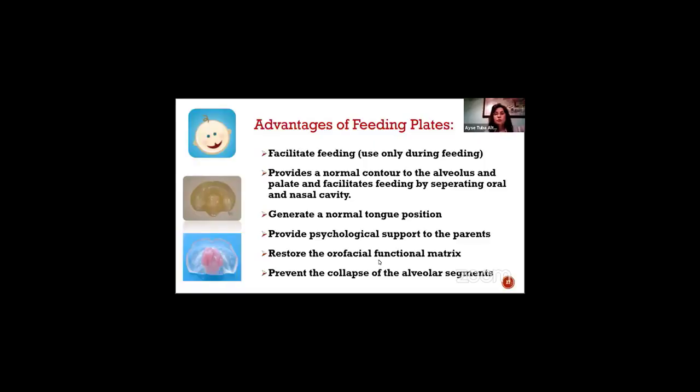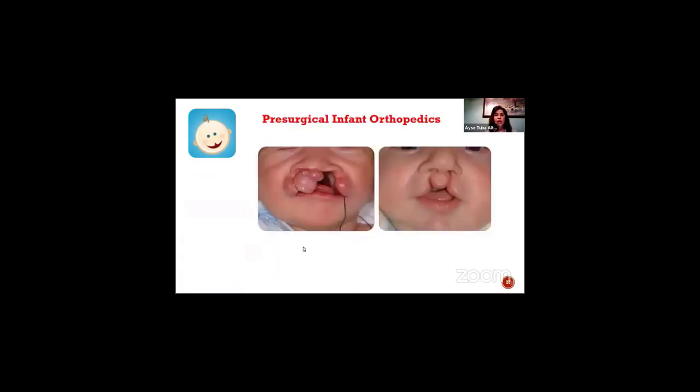They wouldn't aspirate the milk. So if needed, if the baby isn't able to get fed with the feeding bottle, we generally use feeding plates, but not for all patients — only for the ones who are not able to continue their nutrition without any support. But I'd like to focus on presurgical infant orthopedics a little bit more.